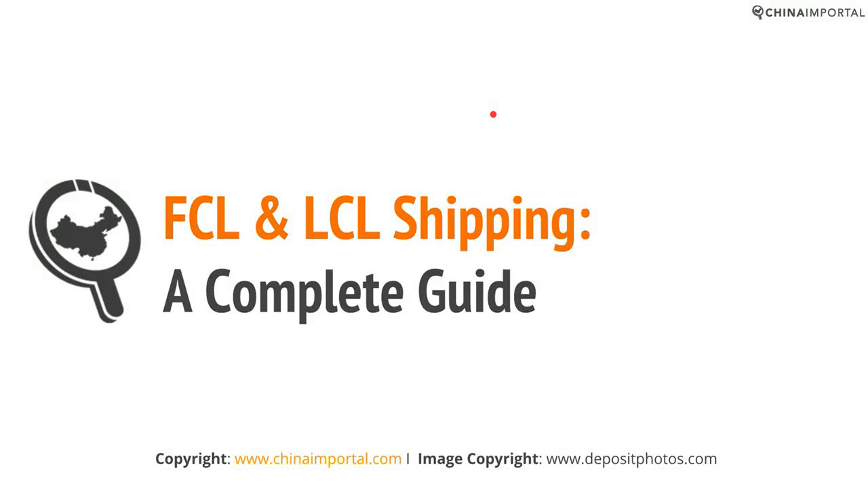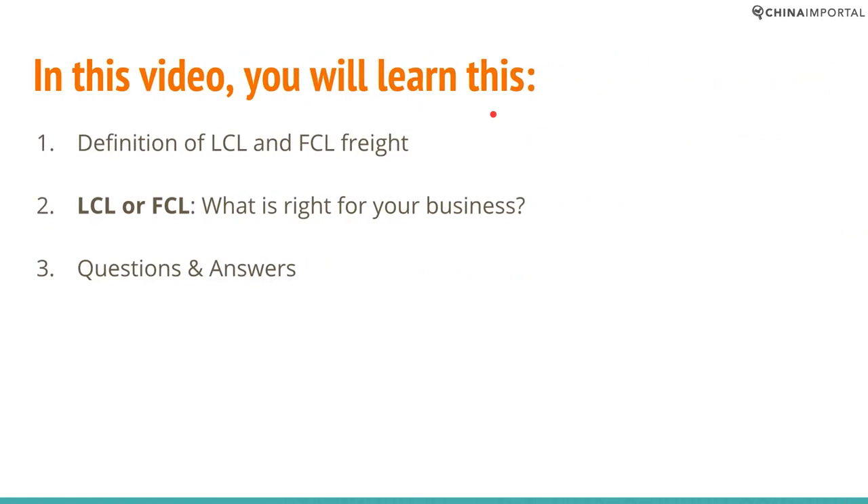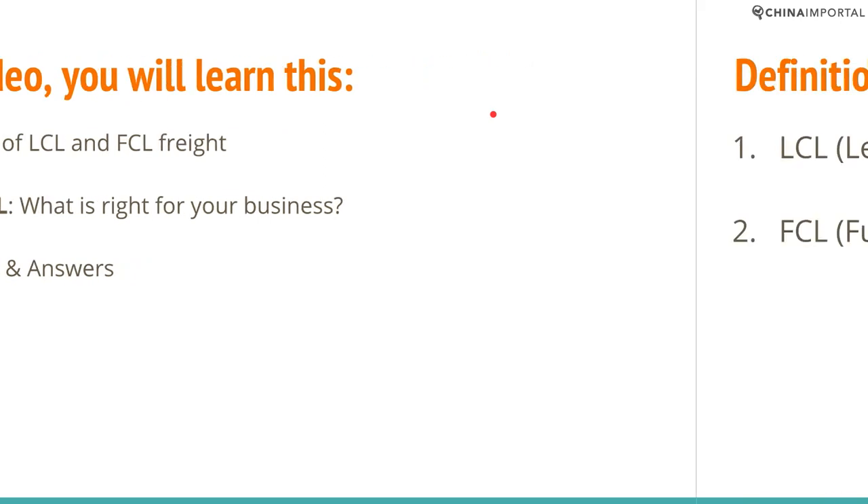You are watching a ChinaImportPortal.com video tutorial on FCL and LCL shipping. In this video you will learn the definition of LCL and FCL freight, when LCL and FCL freight is the right choice for your business, and a Q&A session where I will answer some of the most common related questions. Now let's get to it.